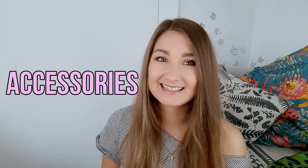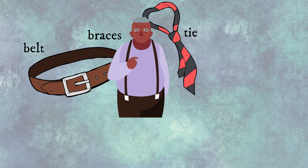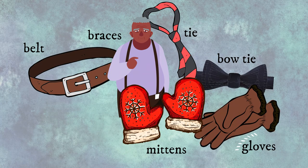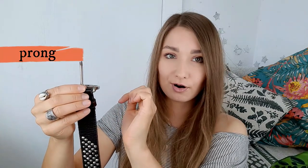And our last category is accessories: belt, braces, tie, bow tie, gloves, mittens, scarf. This whole part here is called a buckle and this long sharp part is called a prong.